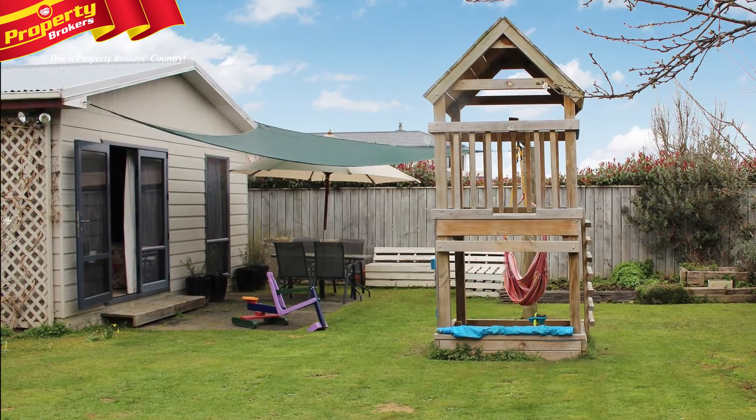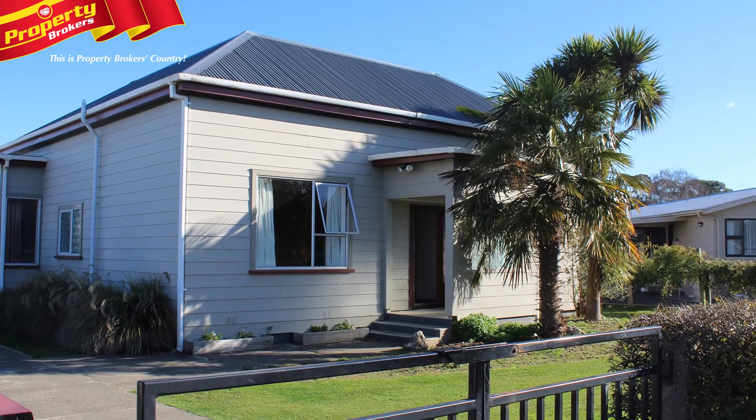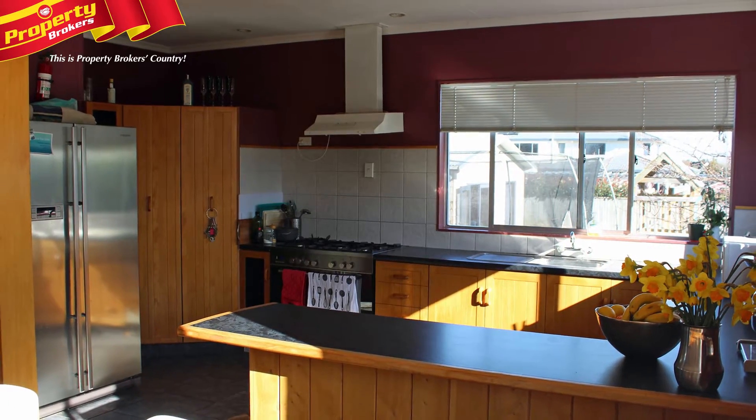With a lined games room attached, this room is great for kids' parties and sleepovers. The yard is fully fenced, making it a very secure property for pets and small children.